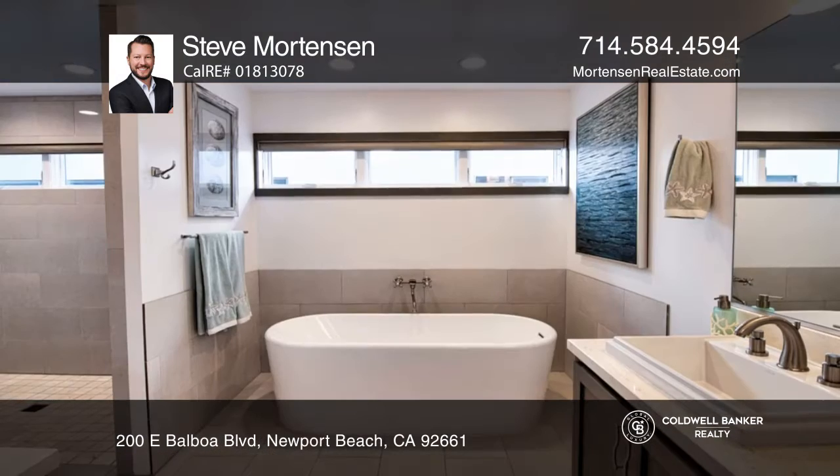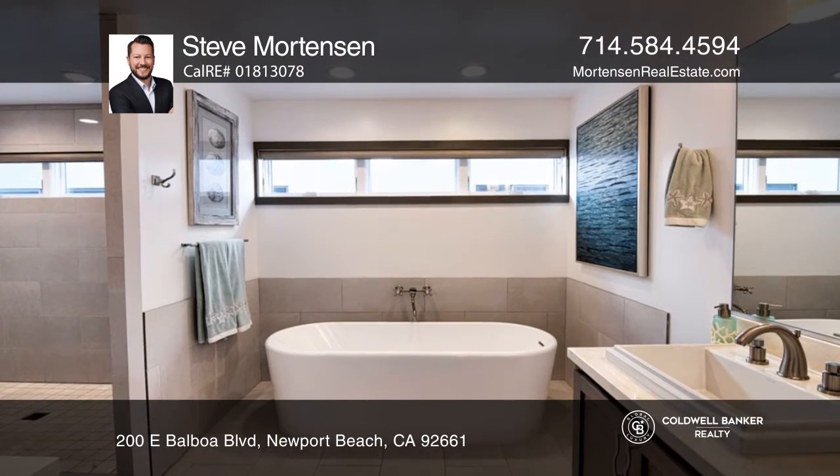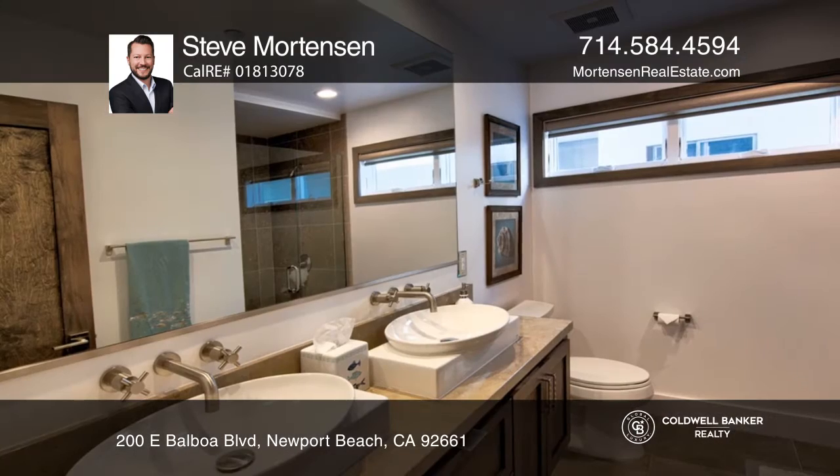Take the elevator or the stairs to the middle level and you'll find four bedrooms, including the gorgeous master suite.